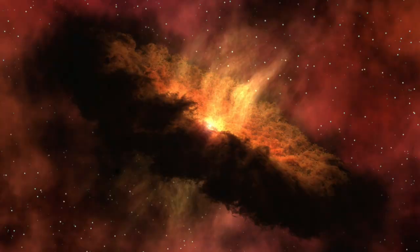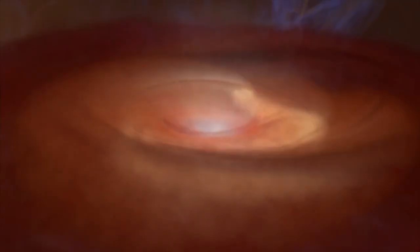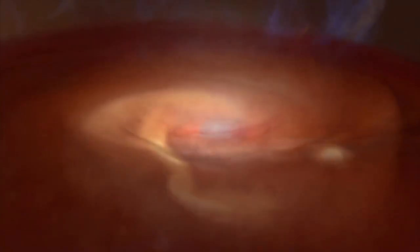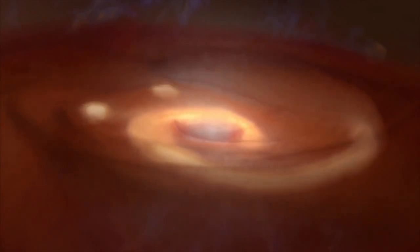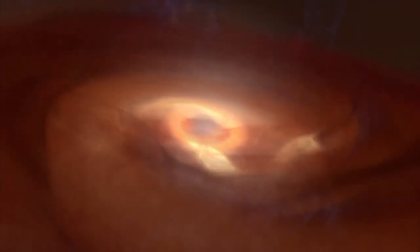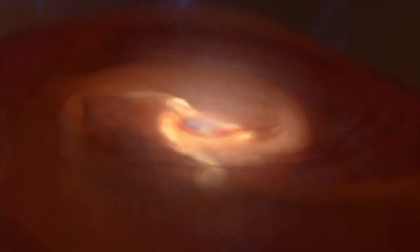Many such stars have protoplanetary disks surrounding them, made up of material left over from star formation. Planets form within the disk and eat up the remaining gas and dust. Meanwhile, the pre-main-sequence star continues to contract, getting hotter and denser.